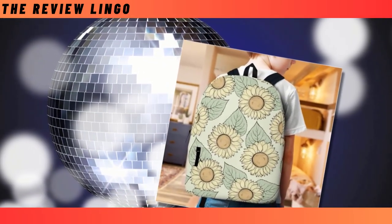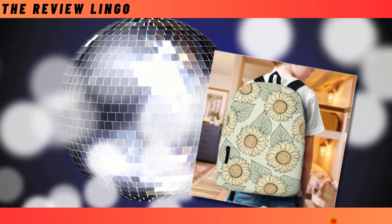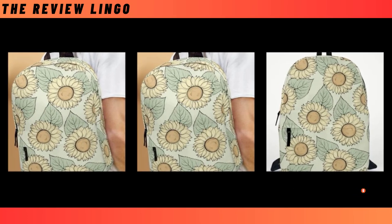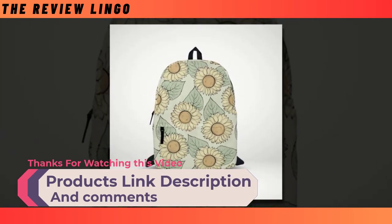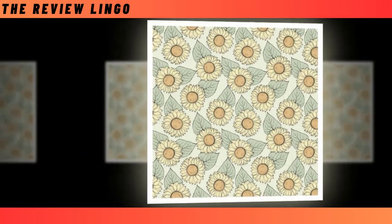Crafted from durable polyester fabric, this backpack not only withstands the test of time, but also keeps you cool and dry with its ventilated design. What truly sets it apart is its super-fun design featuring vibrant sunflowers, making you the envy of the crowd wherever you go. With dimensions of 18x14x8 inches, it's spacious yet sleek. Remember to hand wash gently with mild detergent and avoid bleaching for long-lasting vibrancy.